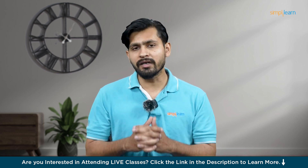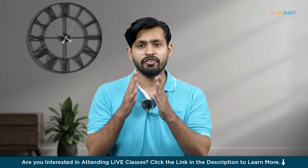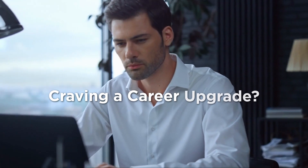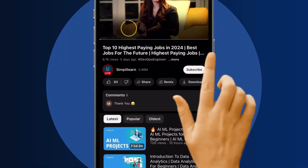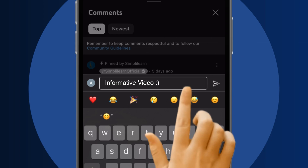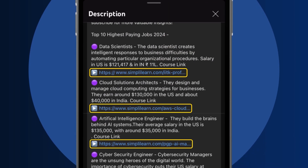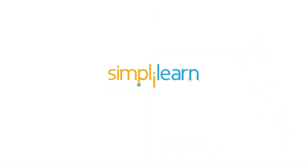With that said, I welcome you all to today's video on top AI coding assistant tools that can change your life as a developer forever. Craving a career upgrade? Subscribe, like, and comment below. Dive into the link in the description to fast-track your ambitions. Whether you're making a switch or aiming higher, SimpliLearn has your back.